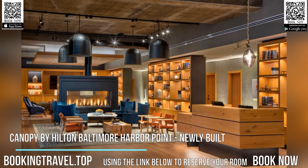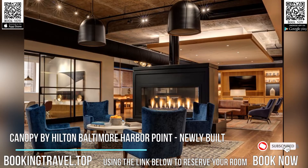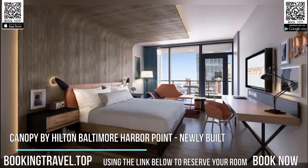Canopy by Hilton Baltimore Harbor Point, newly built, features a restaurant, free bikes, a fitness center, and bar in Baltimore. Among the facilities at this property are a 24-hour front desk and room service, along with free Wi-Fi throughout the property. Private parking is available on-site.